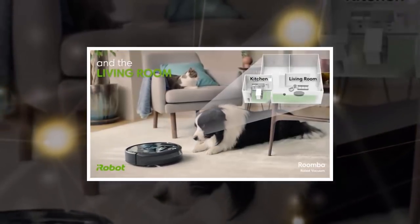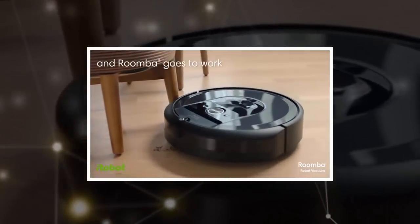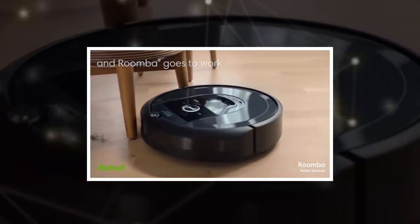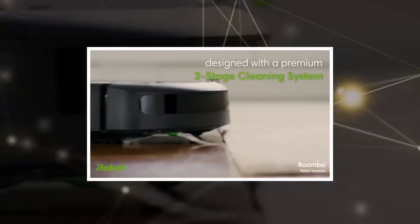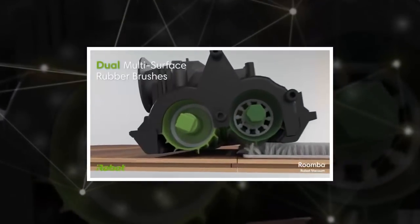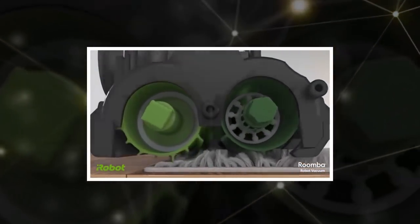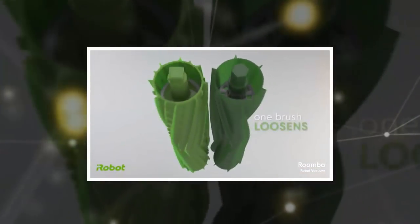These features will come at a price, however. The i7 Plus is priced at $950, making it the company's most expensive model to date. iRobot noted that the trash bag can hold debris from up to 30 bins, meaning it will only need to be emptied after a few weeks. The dock also serves as a charging station for the i7 Plus.